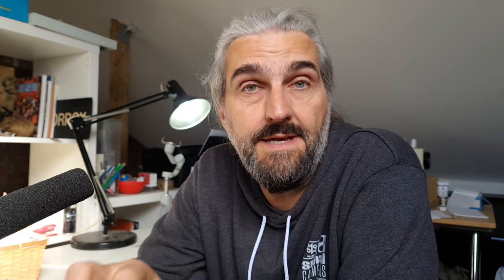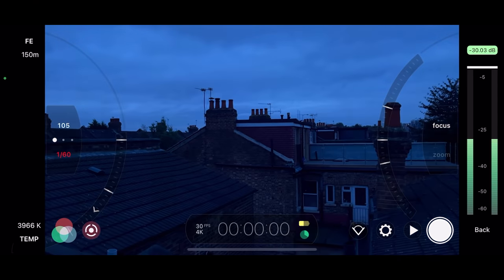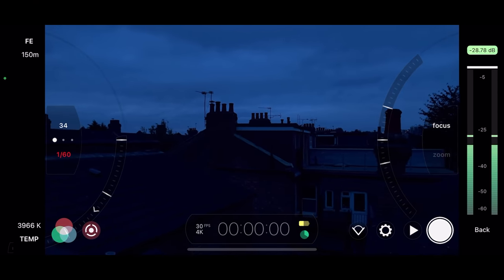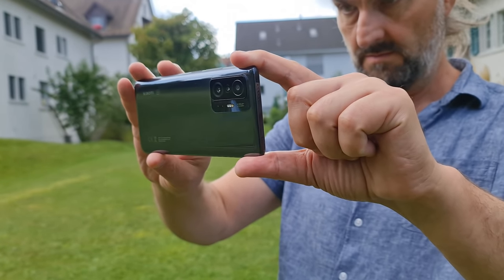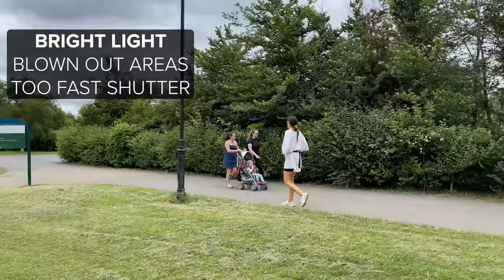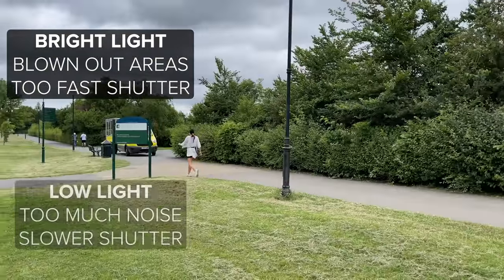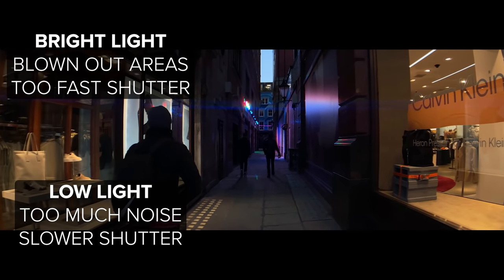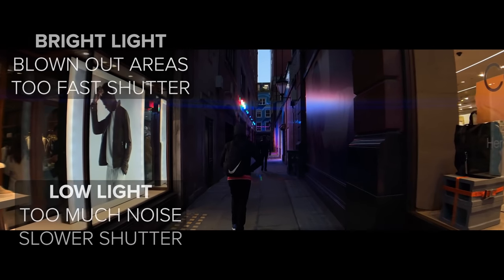Our job as smartphone videographers is to balance the pros and cons of each setting. How much motion blur do we require as a minimum? How much digital noise is too much? There's no rule — it's simply down to our own judgment, and it's all down to the dynamic range of our camera sensor. When there's too much light, we worry about blown out areas or shutter speed that's too fast, making the video look unnaturally sharp and juddering when we pan. When there's not enough light, our shutter speed is slow and our pan shots are nice and smooth, but we worry about digital noise from having to push up the ISO.